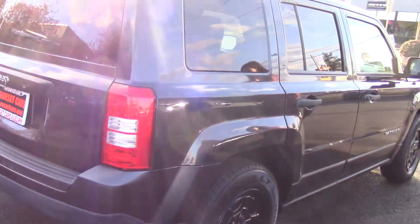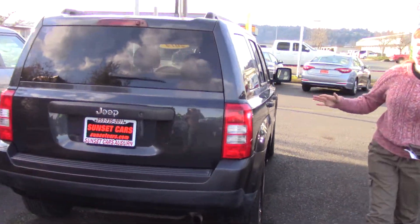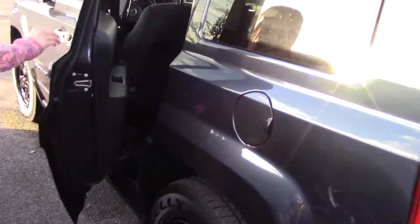It's a Jeep Patriot Sport, dark gray on black. It might look like black on black on the camera, but it's a very dark gray, and it's a nice look. It has bright sparkles when you see it in the sun.